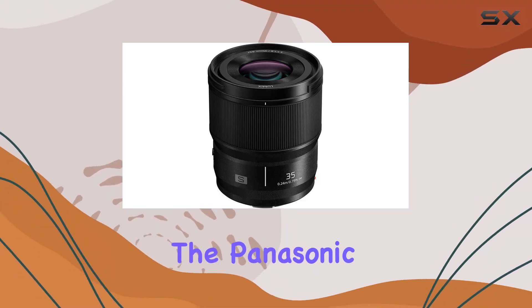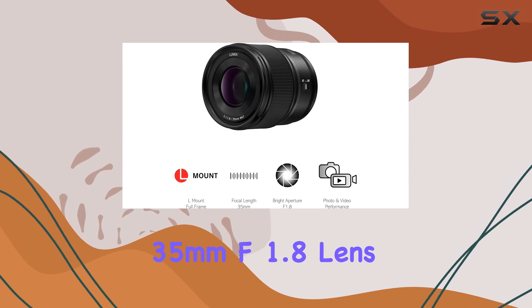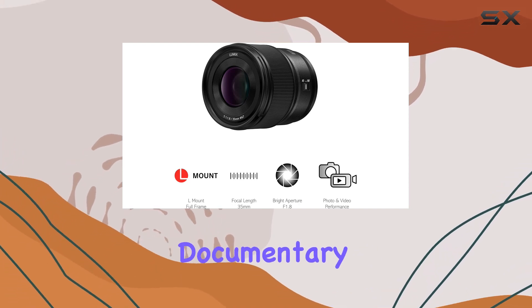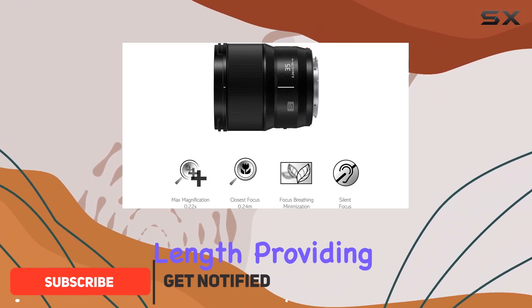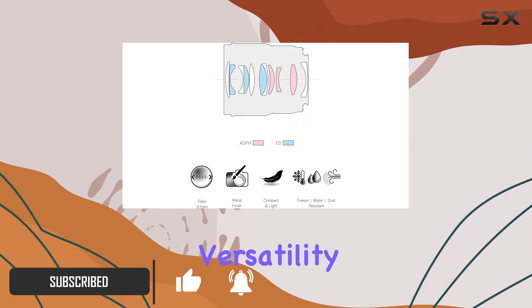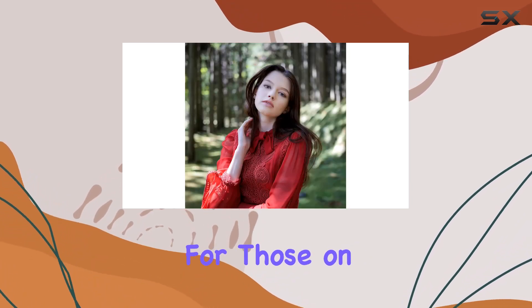Today, we're diving into the Panasonic Lumix S-S35E 35mm f/1.8 lens, a powerhouse for street and documentary shooters. This lens boasts a high-quality standard focal length, providing impressive image quality and versatility, all packed into a lightweight and compact design — perfect for those on the move.